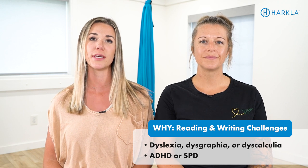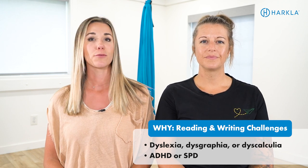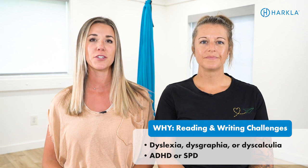Something else you want to rule out is potentially ADHD or sensory processing disorder. We know that those impact the ability to retain information, learn information, and process information, so we want to make sure that we're ruling that out.